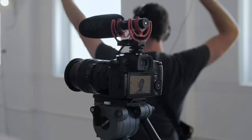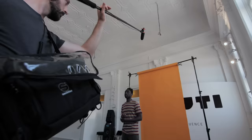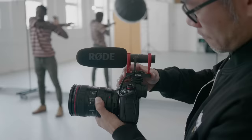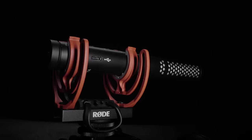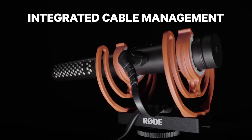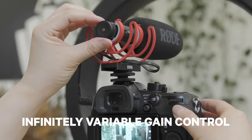The body of the VideoMic NTG is made from aerospace grade aluminium, which makes it extremely robust and incredibly lightweight, enabling you to use the mic on camera or even on a boom pole for hours at a time without fatigue. A sliding mount rail enables you to position the microphone in the perfect spot when using it on camera, and the integrated cable management system helps you keep your setup neat and tidy.